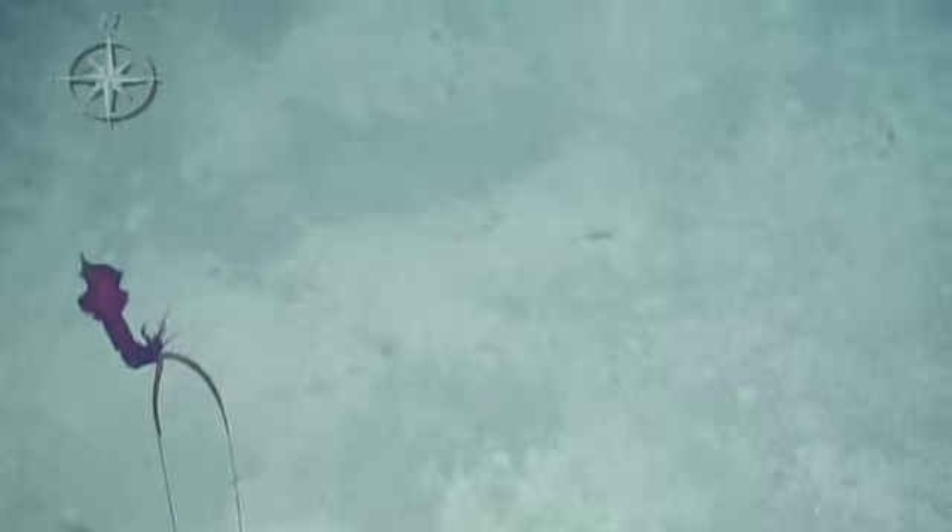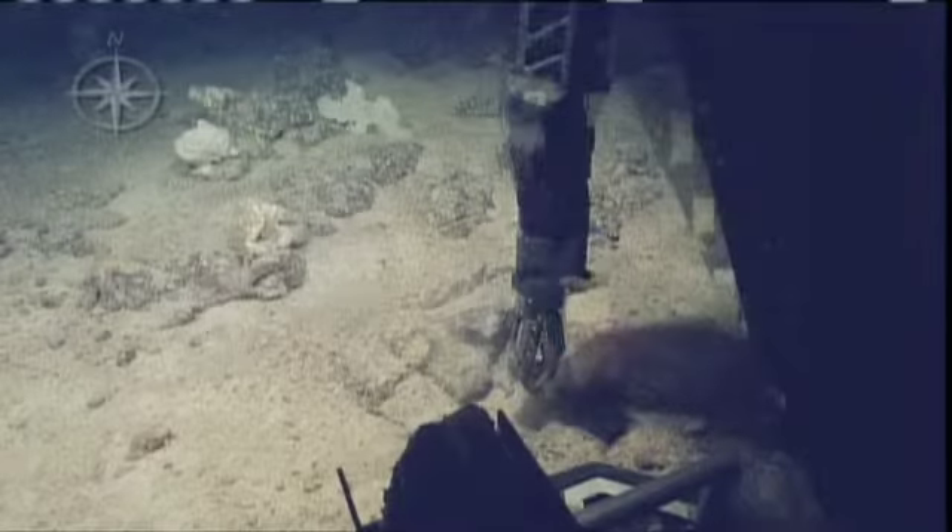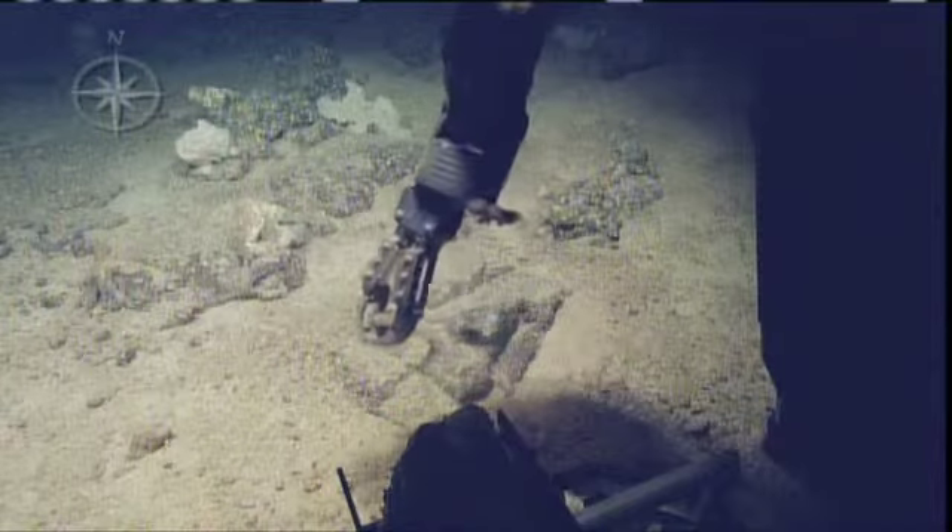But so far on this dive, there's not been a whole lot to see. We did see a very cool squid earlier this morning, and also caught a crab snacking on some shrimp. Our ROV pilots have managed to grab a few rock samples as well.